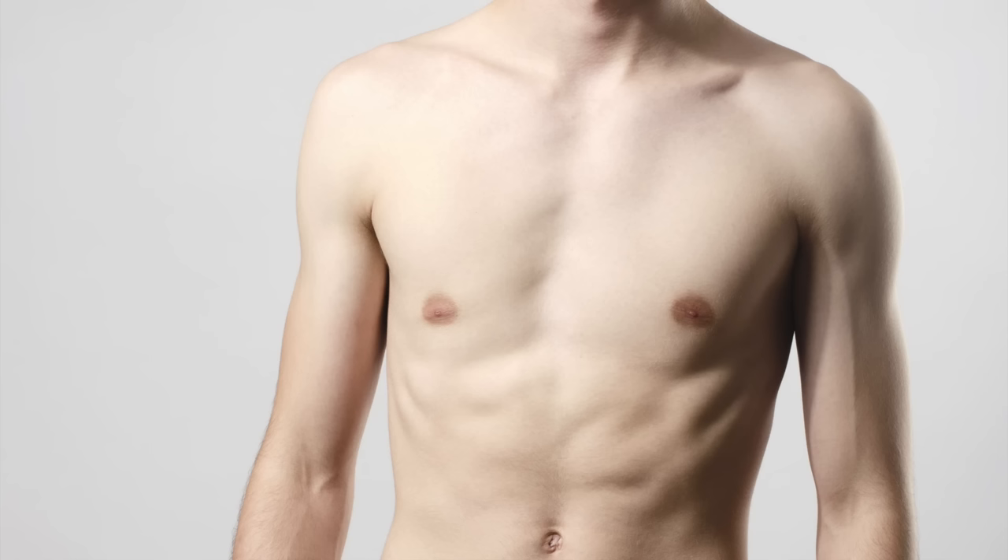But then what do you have underneath? That brings us to step number three, something you can work on at the same time as improving your nutrition. Because if you get step two right, at some point we're going to see what's underneath — and if you have no chest muscle development, you're still going to have a problem. So as you get that body fat down, we also have to make sure we develop the muscle underneath.